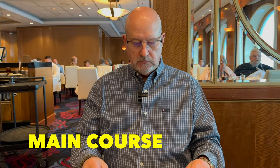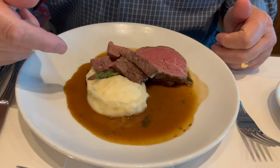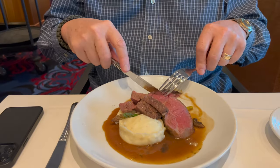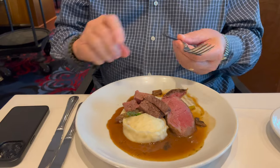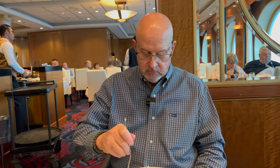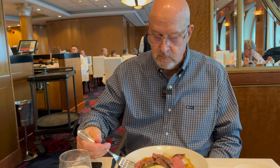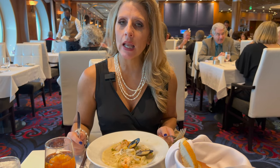Time for the main course. Medium rare beef tenderloin with asparagus, mashed potatoes, and brown gravy. I ordered it medium rare — it's perfect. A little bit of mushroom there too, good for the brown gravy. The fresh mushrooms have gone by the wayside, but this is very tender, cooked perfect, up to par.